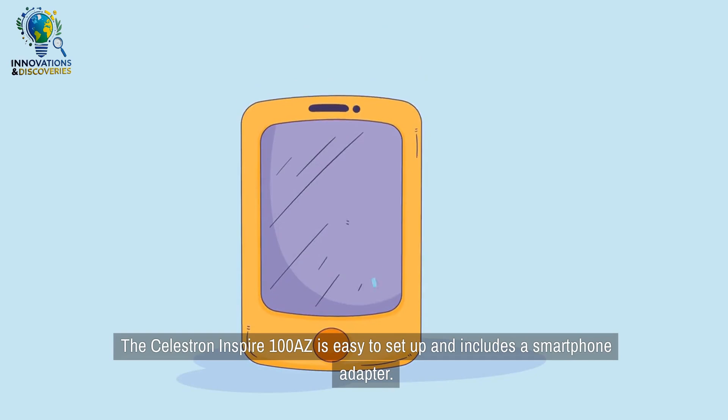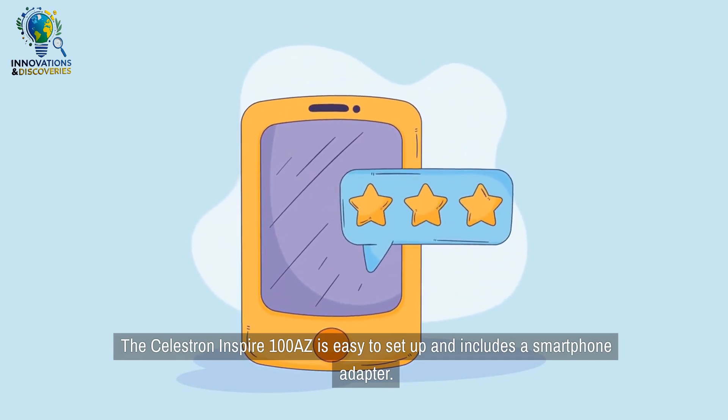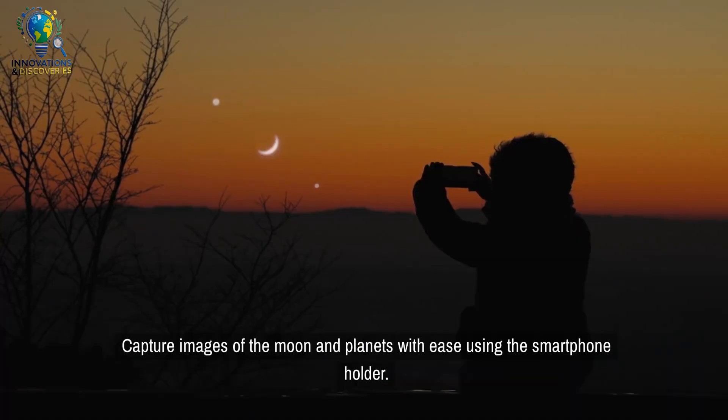The Celestron Inspire 100 AZ is easy to set up and includes a smartphone adapter. Capture images of the moon and planets with ease using the smartphone holder.